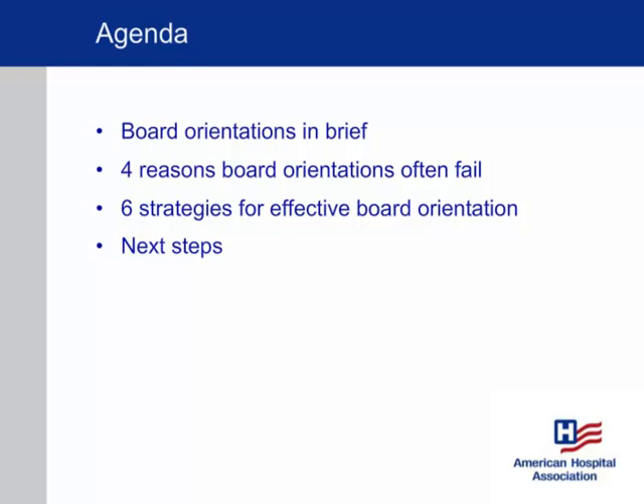As new board members join the board, the entire team is new. We're going to talk about that issue and provide strategies and best practices to help think differently about the way we approach orientation. We'll provide some background, then some insight into the main reasons why board orientations can fail to meet their objectives — which is to help board members plug in quickly and add value as effectively as possible. Then we'll give you specific strategies you can implement right away.